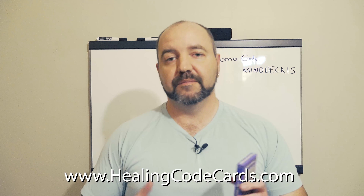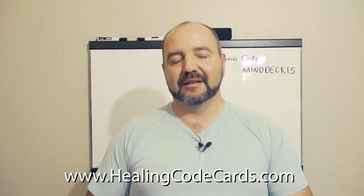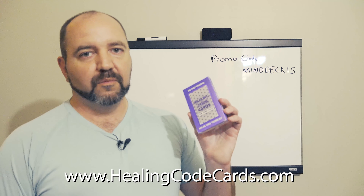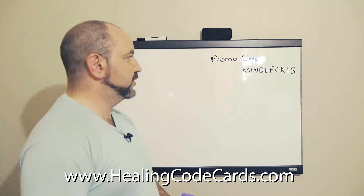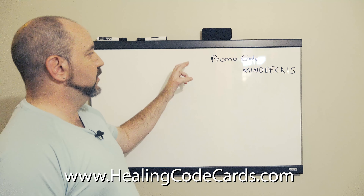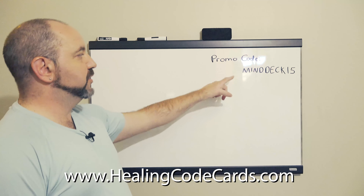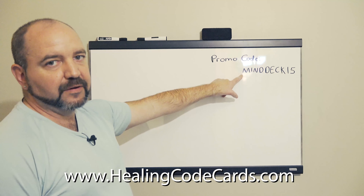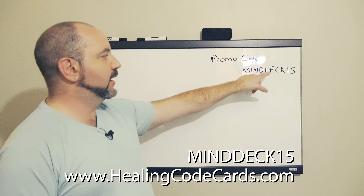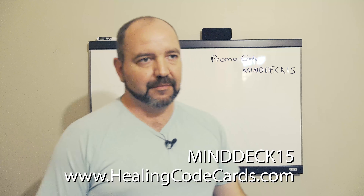They're coming very soon, probably within the next month to the next few weeks, just based upon how quickly customs and delivery is. Here's what you can do when you want to buy the MindDeck Printed Edition: when you go to the shopping cart page, just before you purchase, you'll see a link that says Enter Promo Code. Use this promo code — it's all capital letters, all one word — MINDDECK15.